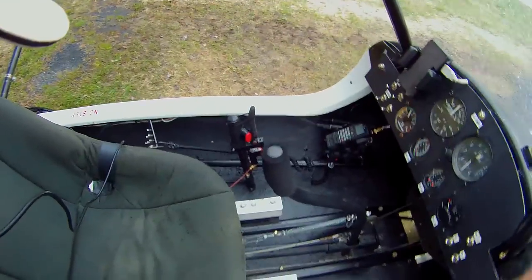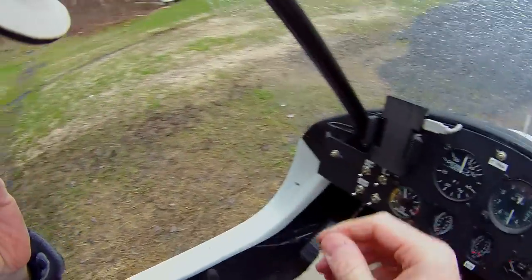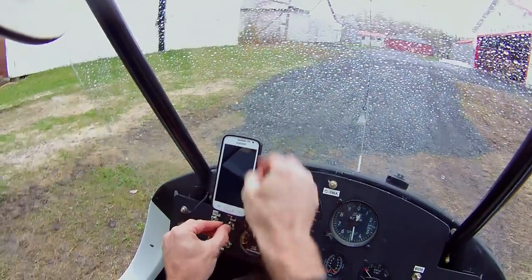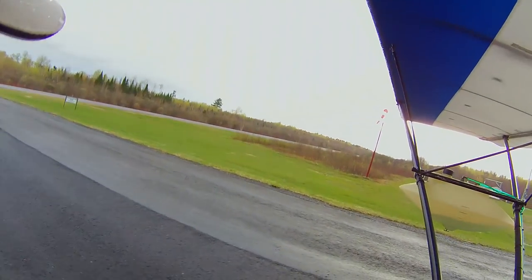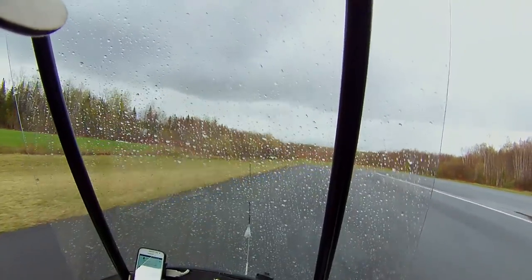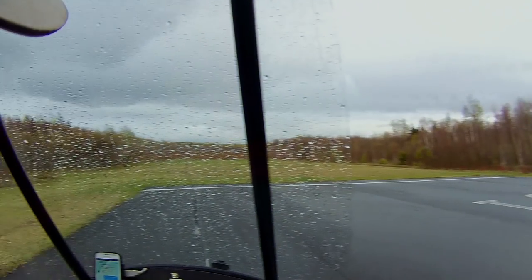I'm not entirely sure how this is going to work out, but we're going to find out. You can see we have a little bit of a rain shower going on here — nothing to be too terribly concerned about. It started to rain just as I pulled the plane out of the hangar. It was a 40% chance of rain this evening. Apparently I won because it's raining, so awesome.